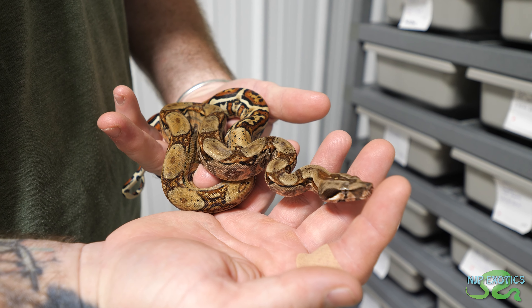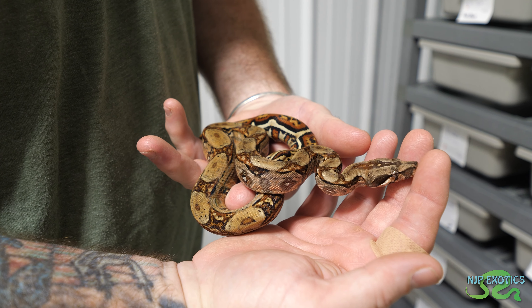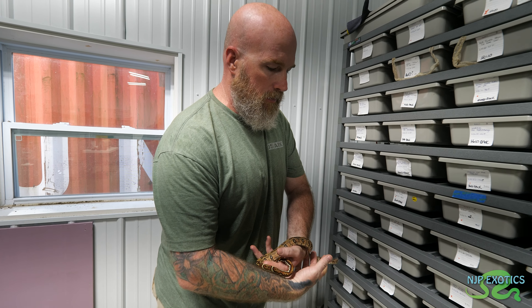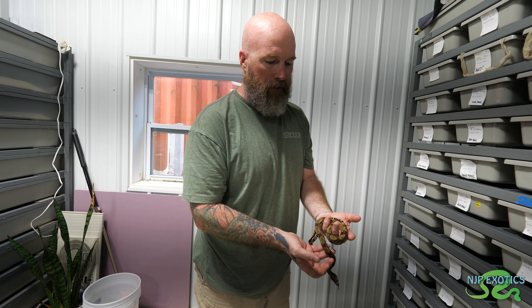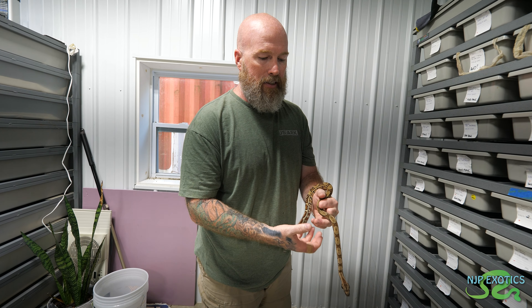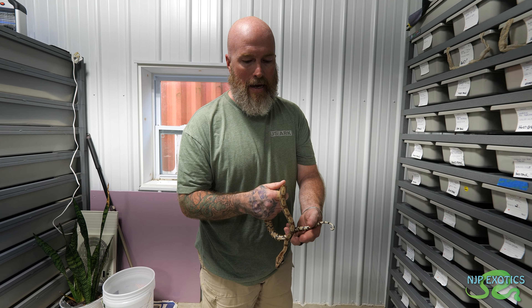This is just a jungle. The jungle pops. But the fact that this is a double het for RDR anery and prodigy albino - RDR is a Central American anery that Ralph Davis originally founded, hence the name RDR - Ralph Davis Reptiles. The RDR changes the pattern dramatically. So this is a plain IMG visually.